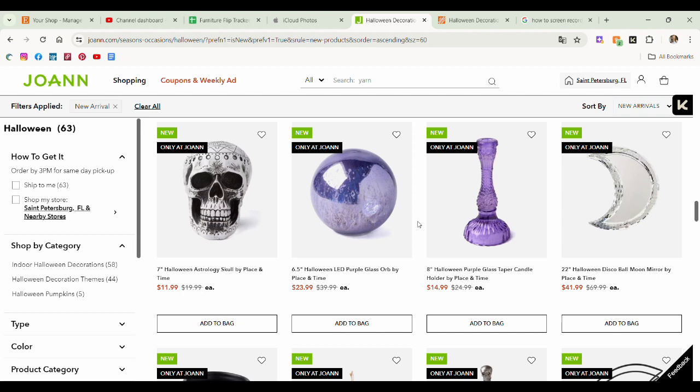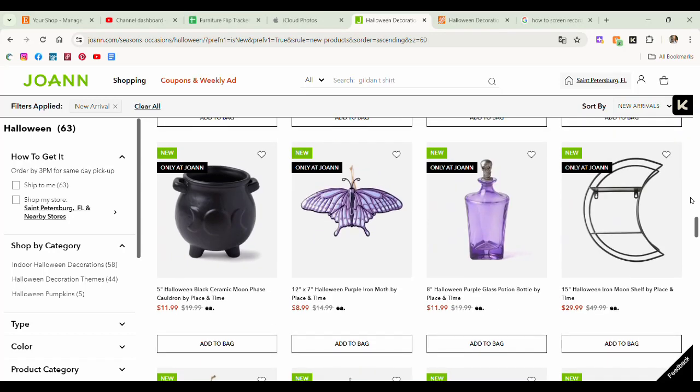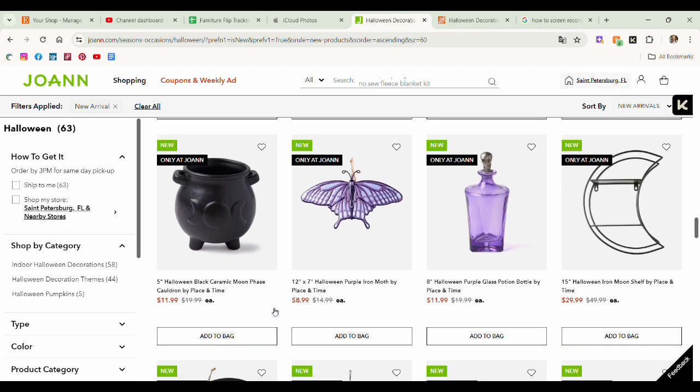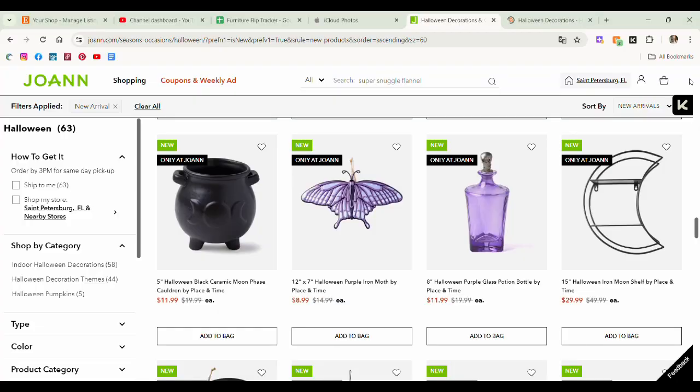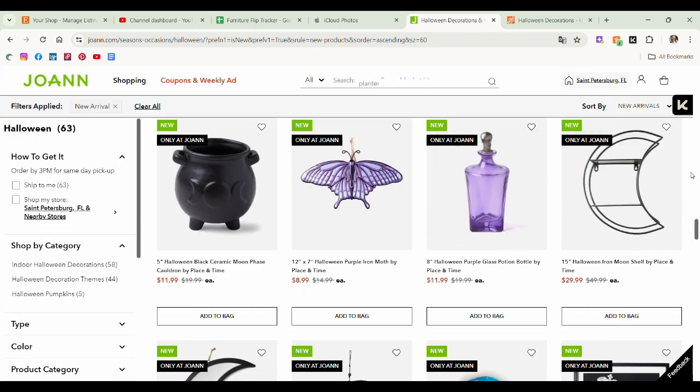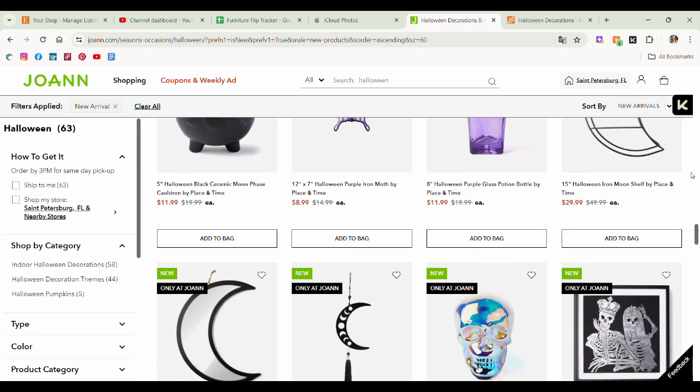More disco ball stuff — a 22 inch mirror that was originally $70. Joann's girl, what are you doing? That's expensive. I do remember the little moon phase black cauldron from last year. Another little moth — it's an ornament or maybe just a wall hanging. That's cute for like a spooky garden. The purple glass potion bottle — I don't like it because it's purple, I'm just not a purple fan. The moon shelf is cute — really, really pretty to display your crystals or any little trinkets.